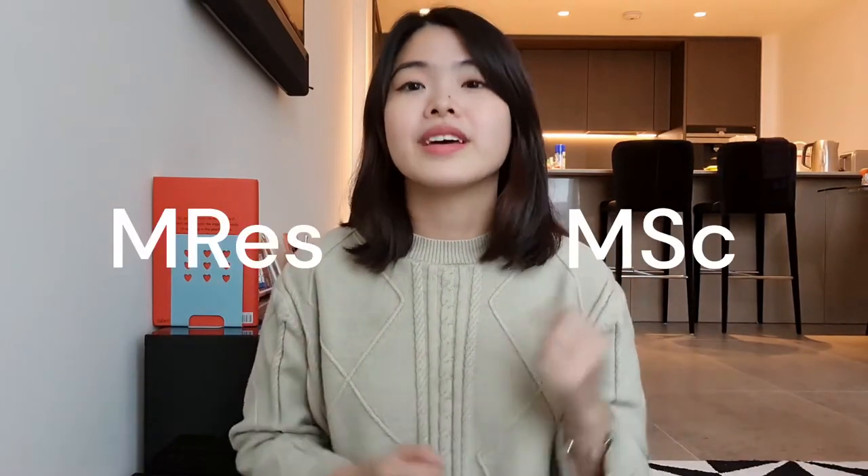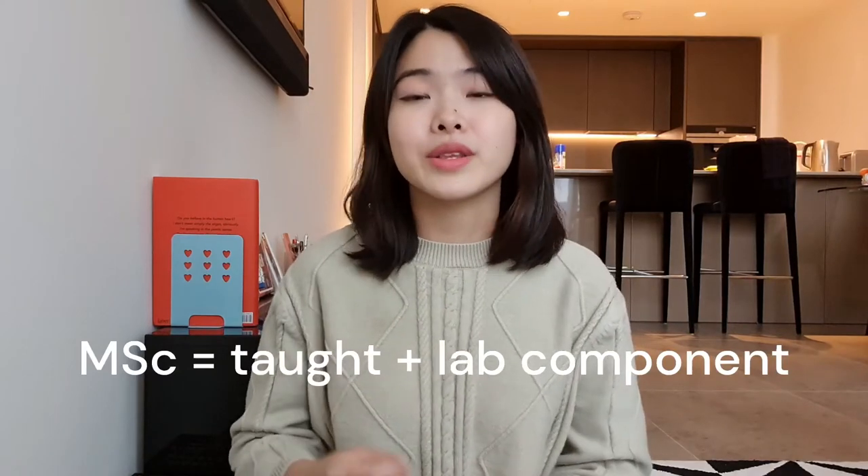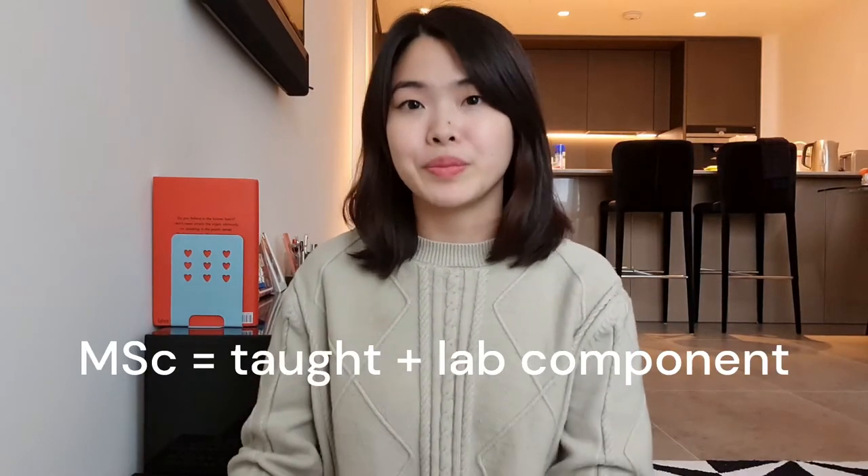If you're interested in checking out Imperial's list of master's programs, I'll leave a link for that in the description box below. If you're considering studying a master's course at Imperial, you'll most likely come across these two terms: MSc and MRes. MSc stands for Masters in Science, and MRes stands for Masters in Research. MSc usually has a taught component to it, and depending on the course, it may also have a lab component.